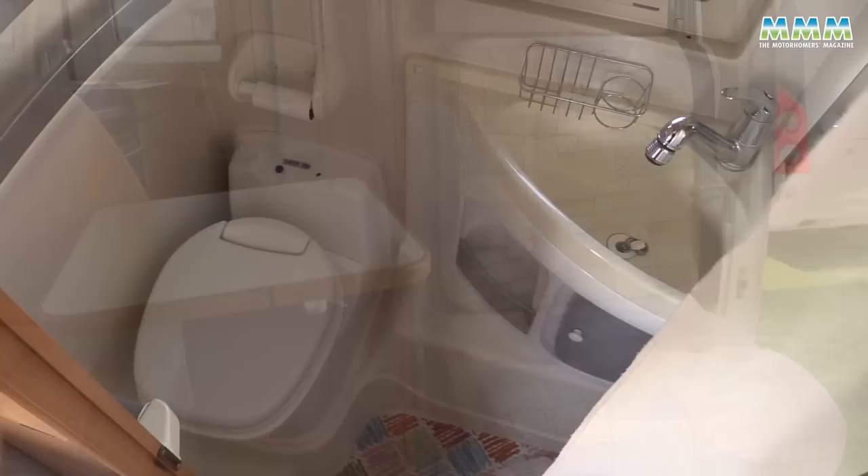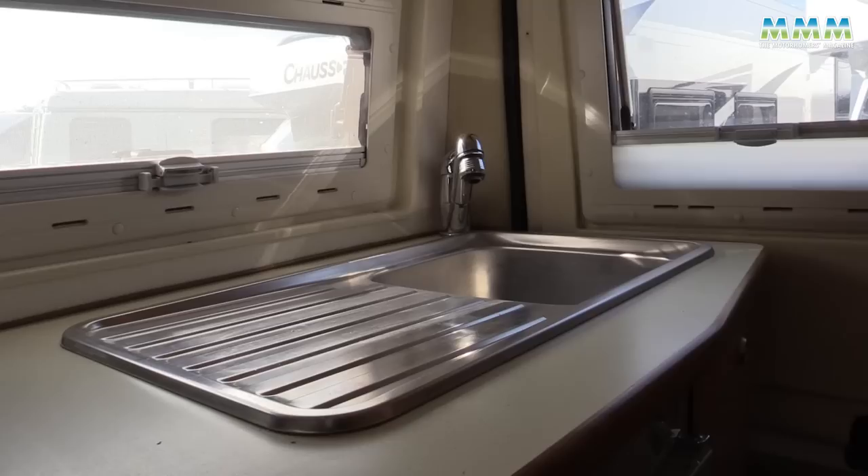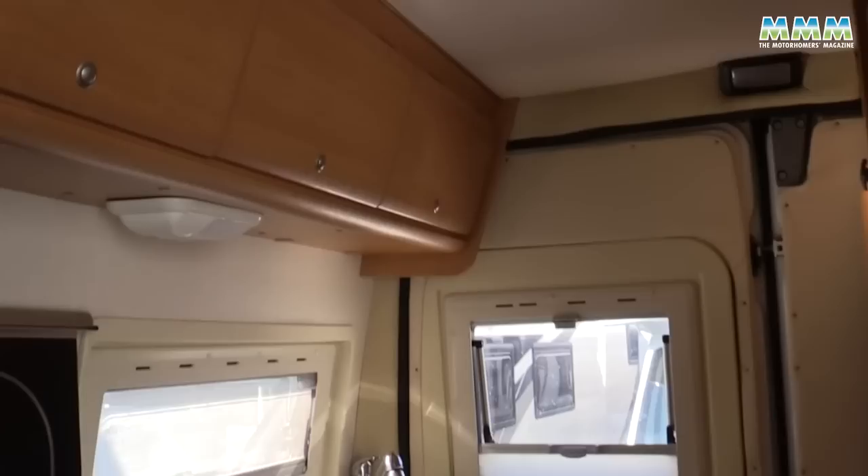At the back of the van you've got a washroom on one side with a loo and a sink. On the other side there's a kitchen with a four-burner hob, a sink, and a grill. So you've got everything in here that you could need.